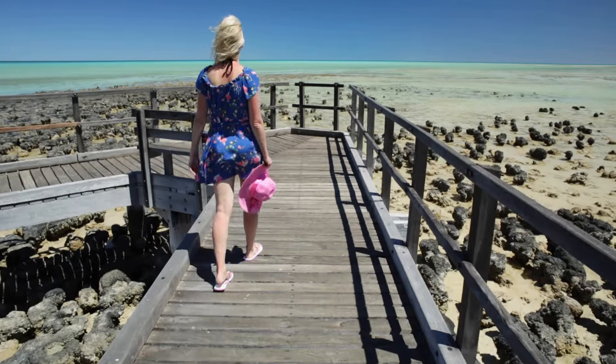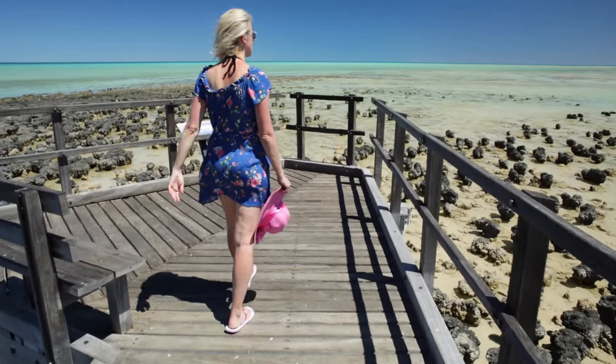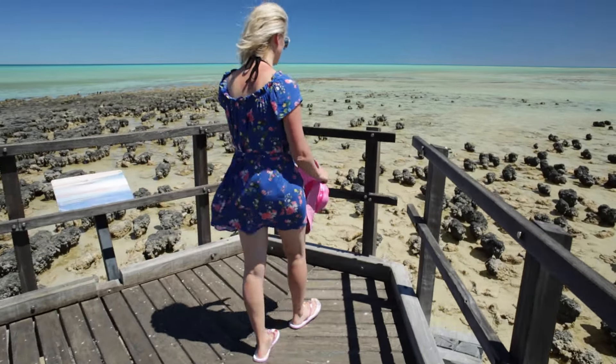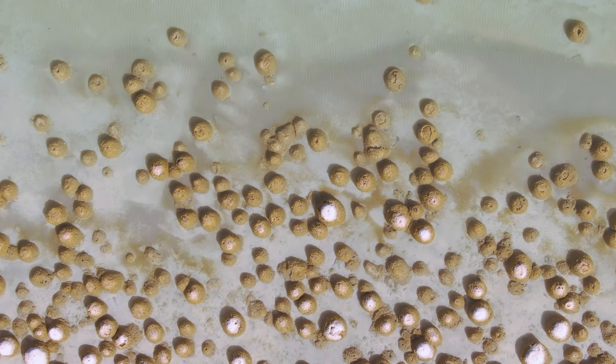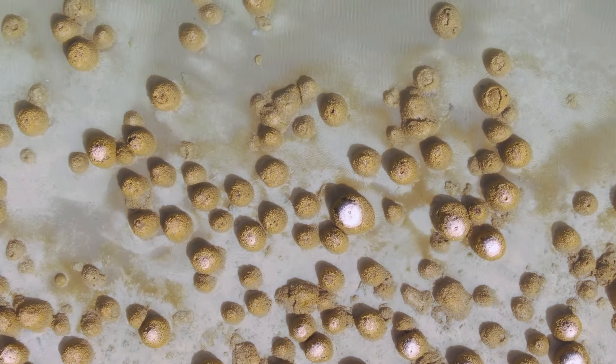These ancient life forms are partly responsible for changing the atmosphere, so that other life like us could develop. They aren't terribly interesting to look at though - in fact, they look like a bunch of old rocks. But as someone once said, it isn't the sight of stromatolites that's exciting, it's the idea of them.